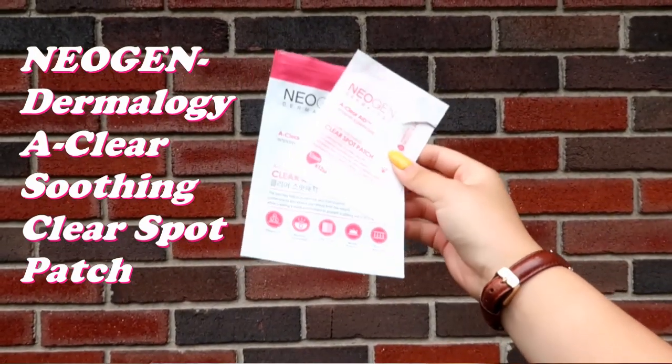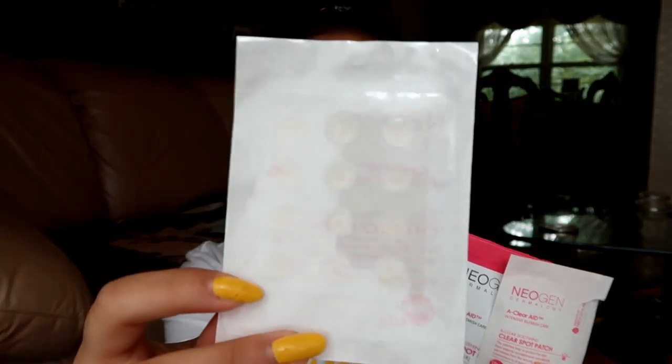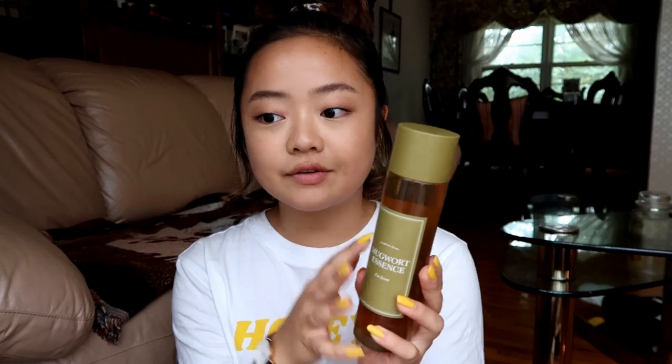The Neogen spot patch is one of those cool products where you have these little circle stickers, and you put them on any pimple spots you may have. It's supposed to help draw out the impurities in that spot. Then we have the I'm From Mugwort Essence, which really soothes your skin especially if you have any impurities. It's cruelty free, very hydrating, and you just smooth it on after cleansing.